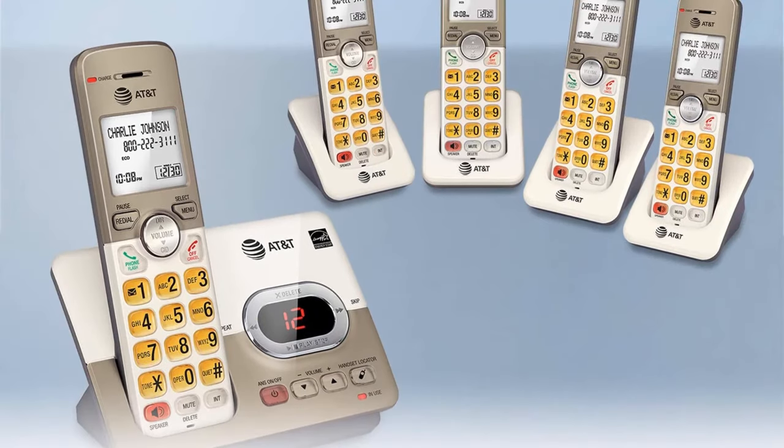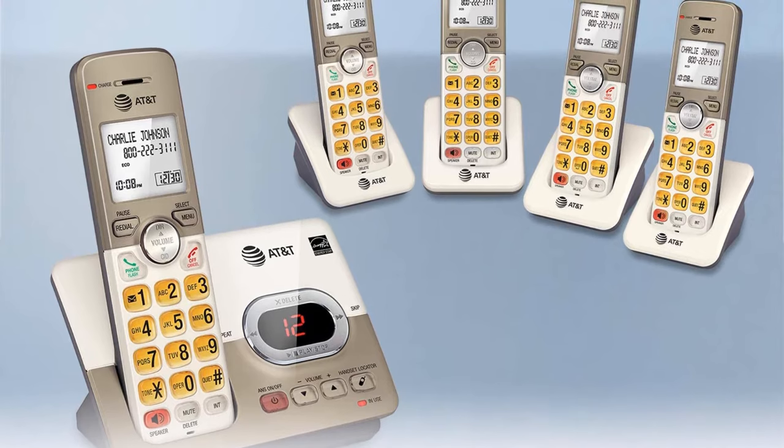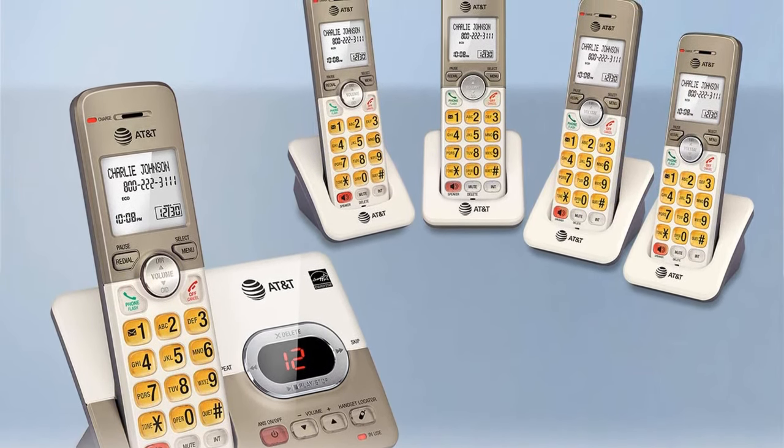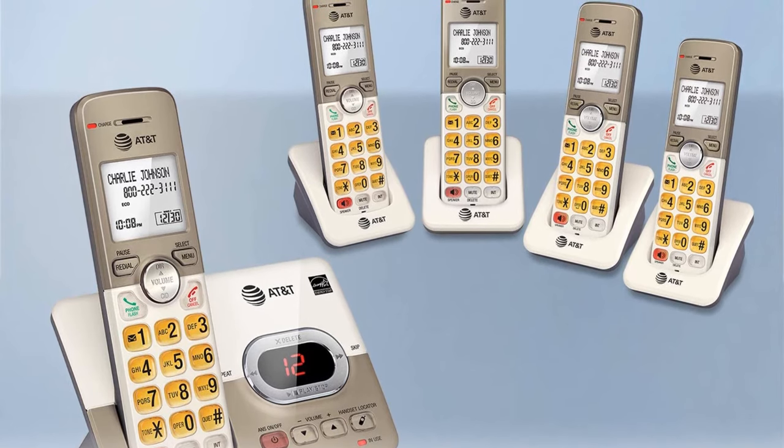Pros: eco mode saves energy, can connect up to 5 handsets, hearing aid compatible, full duplex handset speakerphone. Cons: delayed dial tone.